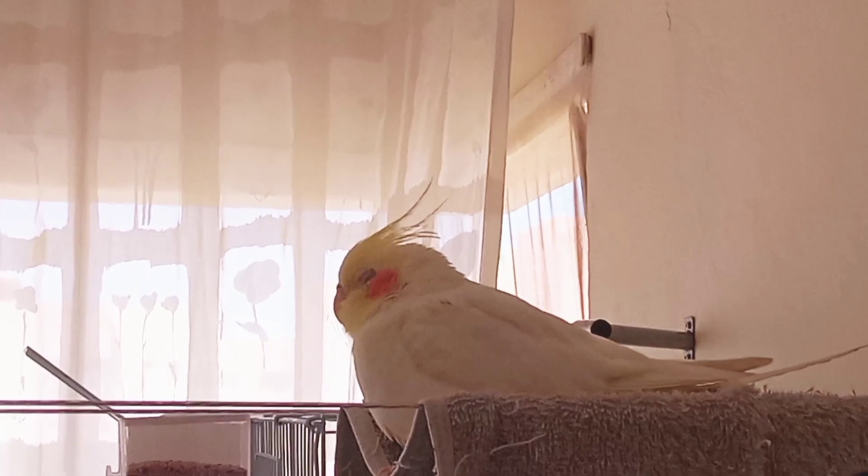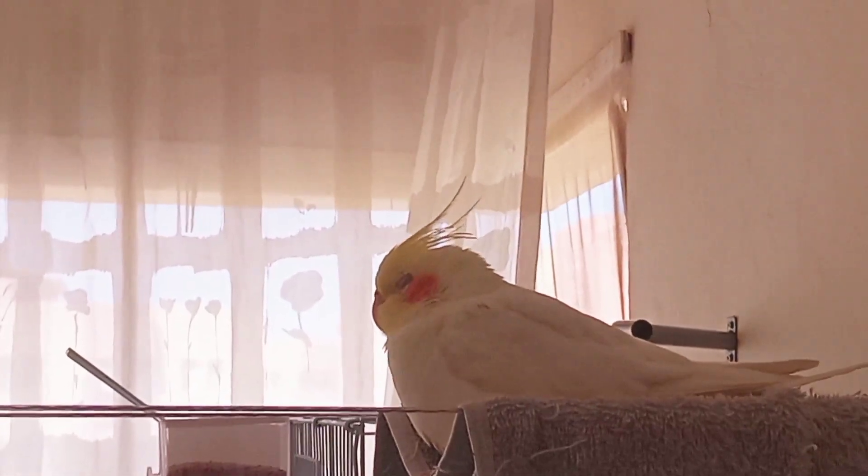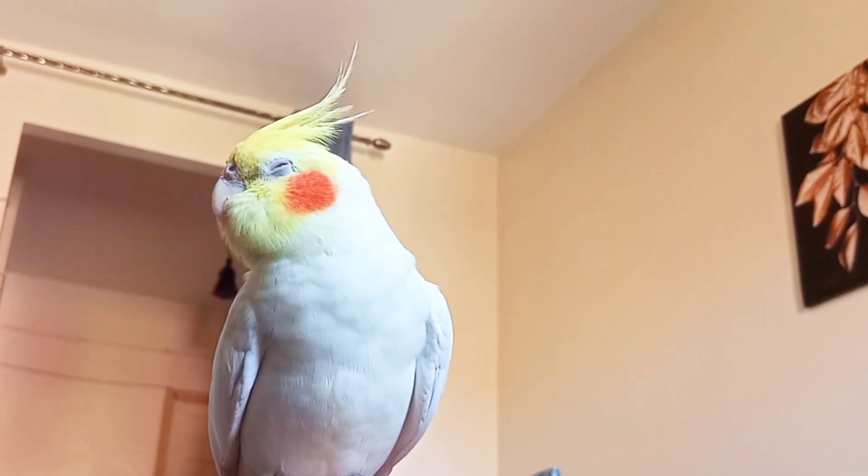Remember, a proper diet is crucial for your cockatiel's overall health and happiness. Providing a balanced mix of pellets, fresh fruits, vegetables, and a few treats will keep them well-nourished and satisfied.